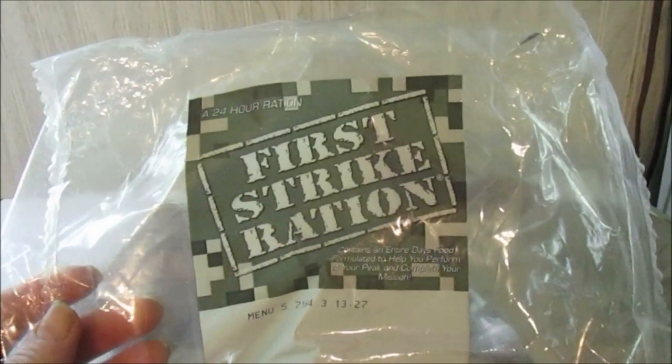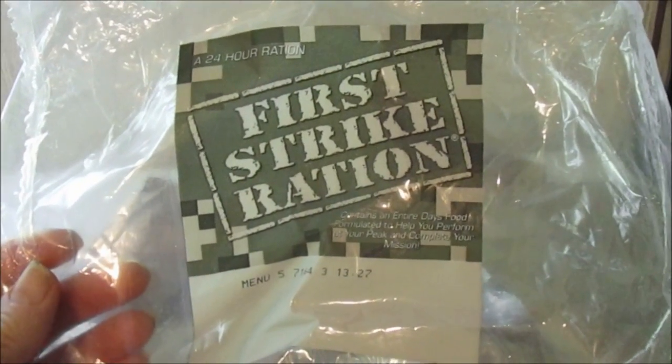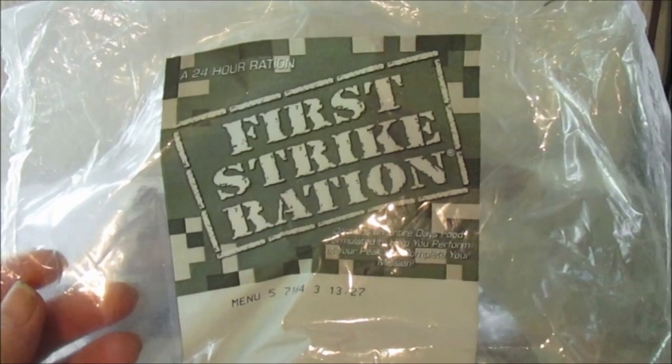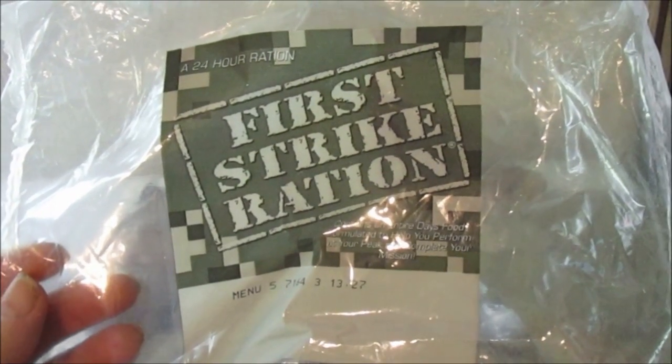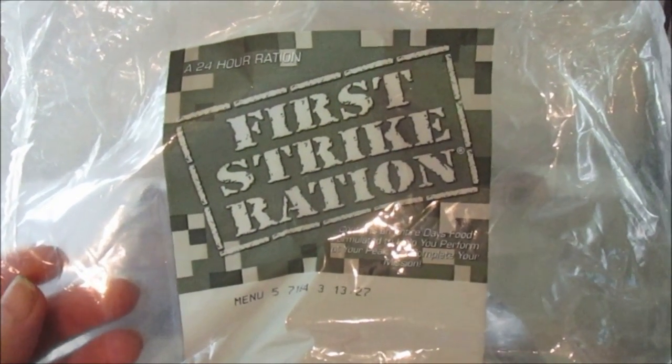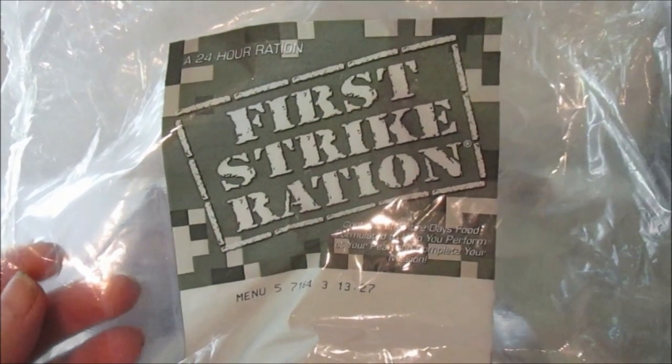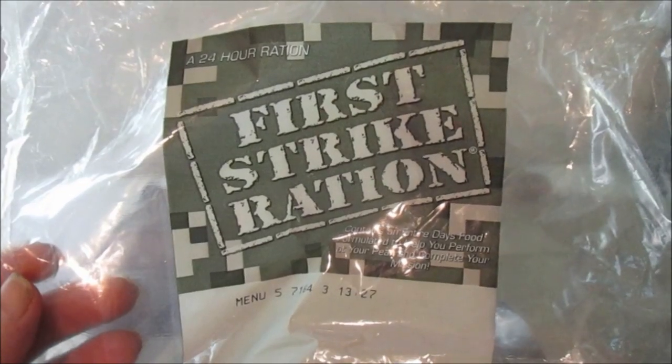Hey, my legion, how y'all doing today? I'm here with my special 4th of July main video that Kelly Bell suggested for me. This is a First Strike Ration civilian MRE — a 24-hour one that covers breakfast, lunch, and dinner. It was $30, and this is all it contains: just this bag right here.